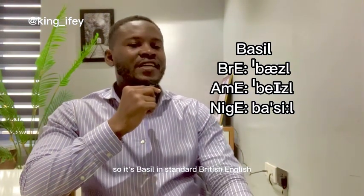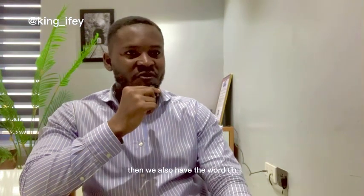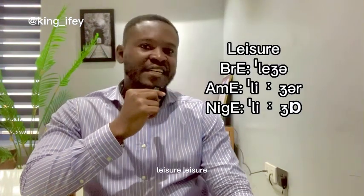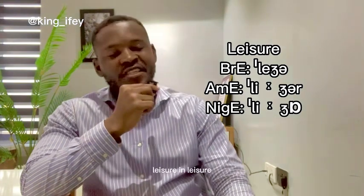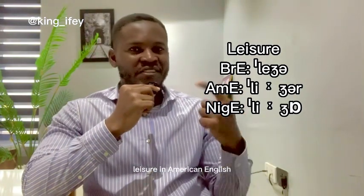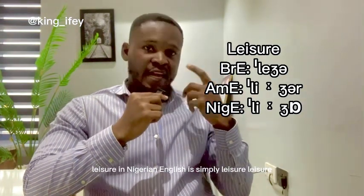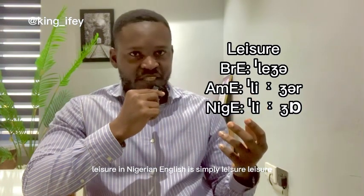In standard British English it's 'Basil.' Then we have the word 'leisure.' In British English it's 'leisure,' in American English you have to make the rhotic R — 'leisure.' In Nigerian English it's simply 'leisure.'